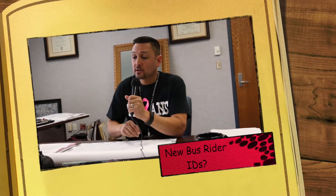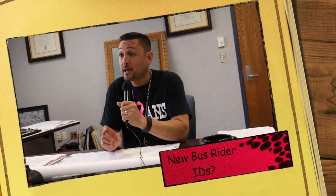It's a new program where students must have a bus ID. It's going to be yellow, but it basically has their student information, their ID, their address, and also what bus they're supposed to ride.